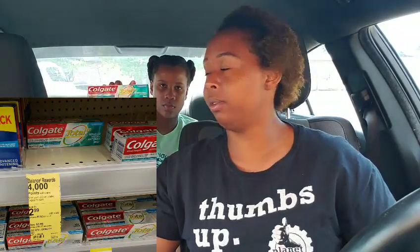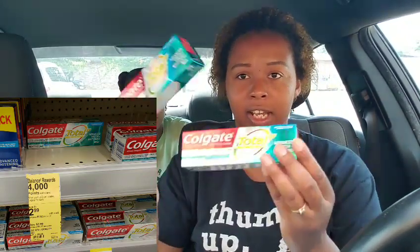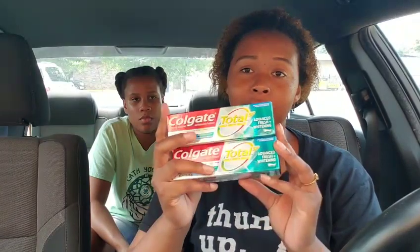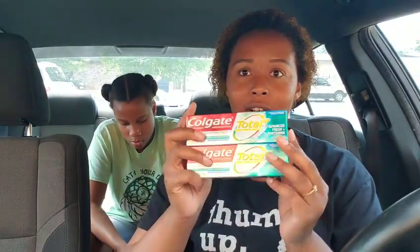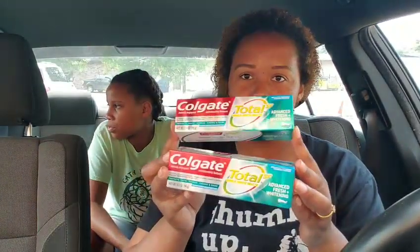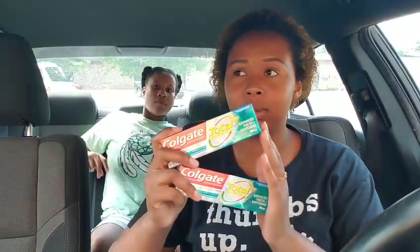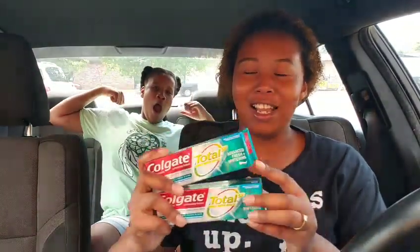Next transaction was on toothpaste. I got two Colgate Total Advanced Fresh 3.4-ounce ones — there are multiple varieties to choose from. They're $2.99 this week, so two of them is $5.98. I had no coupons but I used the $4.00 register reward I just got from the Revlon deal, making it $1.98. With tax it came to about $2.00 and some change. I still got 4,000 points back, so paying around a dollar in change for two Colgate toothpastes is not bad.